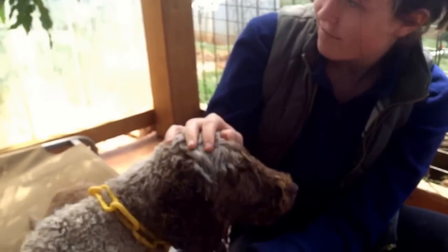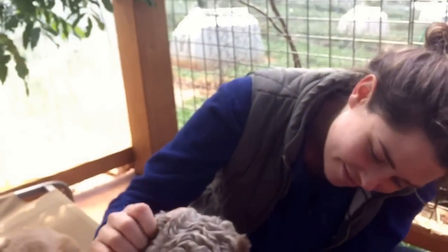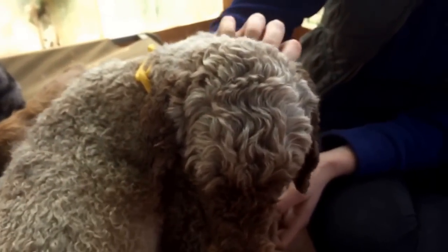Here we have Iris and Jane, and this is Iris's puppy. Iris is our beautiful chocolate girl. Hey Iris, look up.